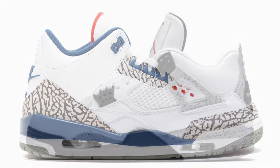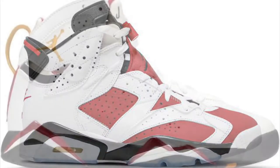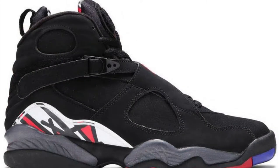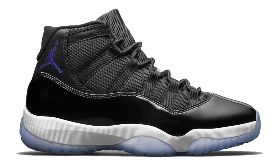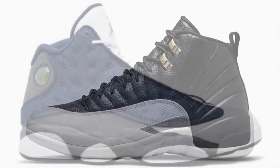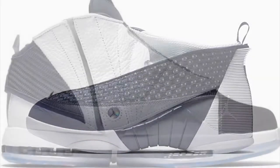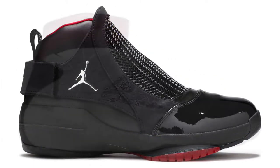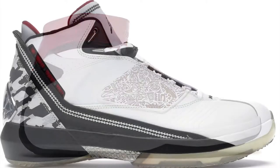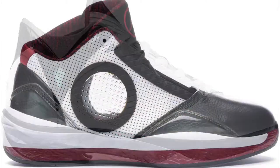Michael Jordan is the most iconic basketball player to ever lace up a pair of sneakers — past, present, and future. With his popularity and legend growing on the court, it also grew off the court with the popularity of the Air Jordan brand. I could talk about MJ all day, but today we're going to talk about my top 10 Air Jordan models. I guarantee you won't agree with my 10, but it is what it is. Let's get into it.